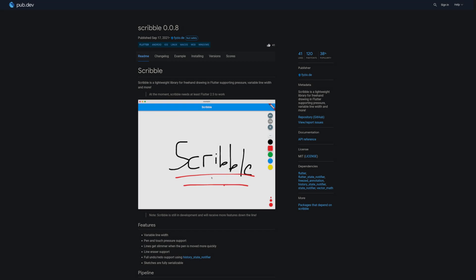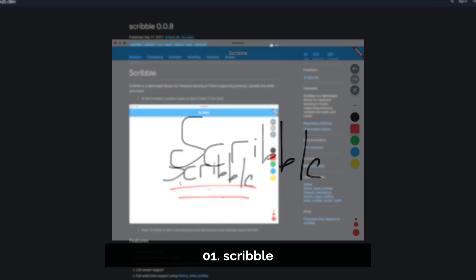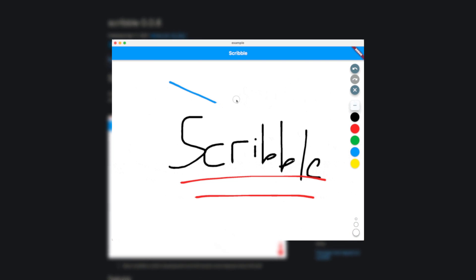And last but not least, the number 1 of release week 37 is the package Scribble — a lightweight library for freehand drawing in Flutter, supporting pressure, variable line width, and more.